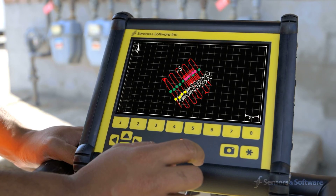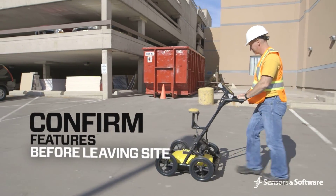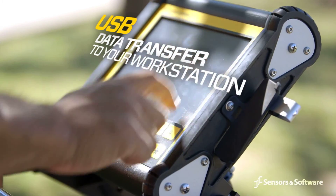This provides further confirmation of linear features, suggesting further areas to review before you leave the site. Data can be saved to a memory stick for archiving and transferred to a computer.